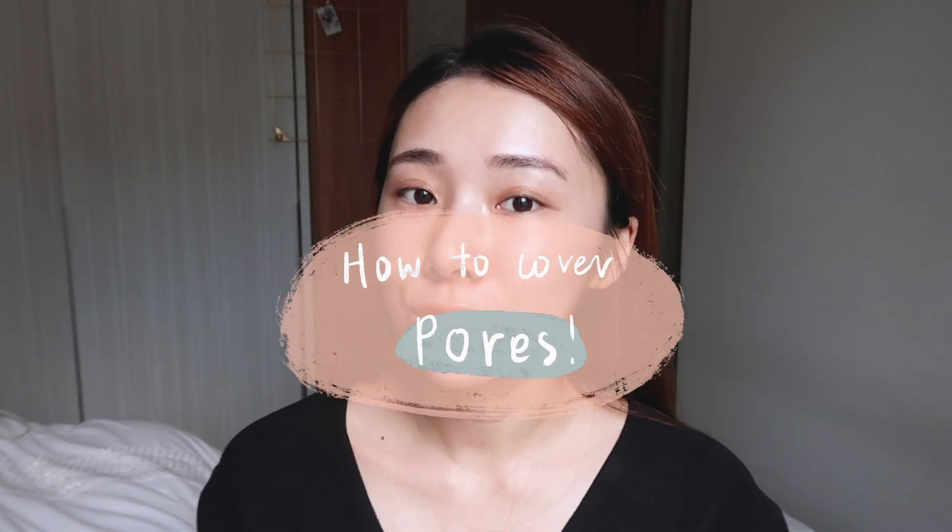Hi guys, welcome back to my channel. Today I have a video to teach you guys how to conceal your pores, or at least make them look smaller and a lot less obvious when you have makeup on.